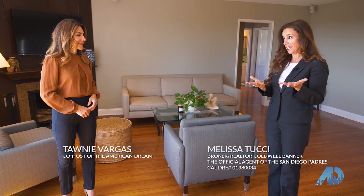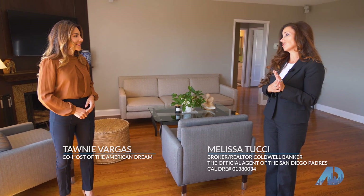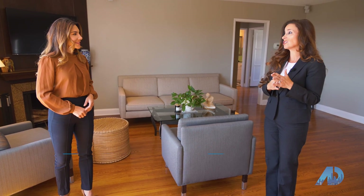It has modern updates including central air and heat, recessed lighting, and then a huge selling feature is also that it has its own four-kilowatt solar system.